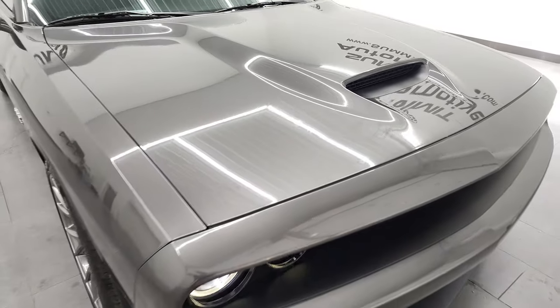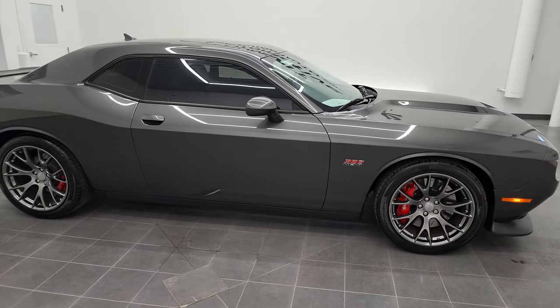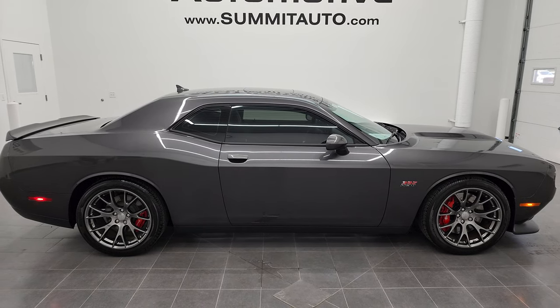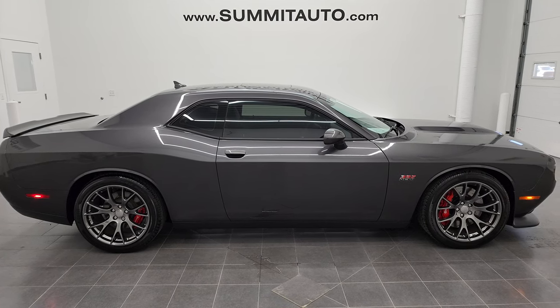I highly recommend this car from a quality and condition standpoint. To see more pictures of this car or one of our other 450 new and used cars, trucks, SUVs, minivans, Wranglers, Challengers, Chargers, Mustangs, Corvettes, Camaros, GT500s — you name it — go to SummitAuto.com for full pictures and descriptions of every single vehicle from two locations.